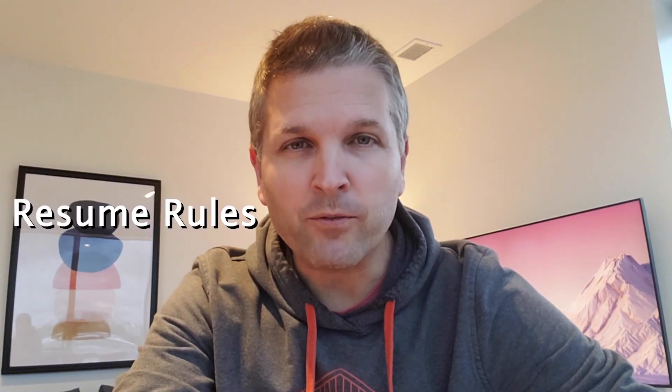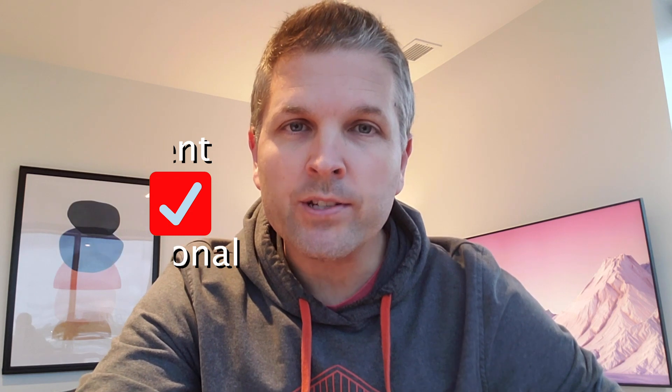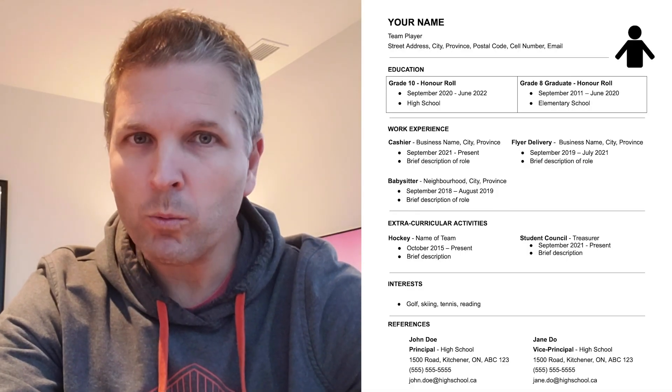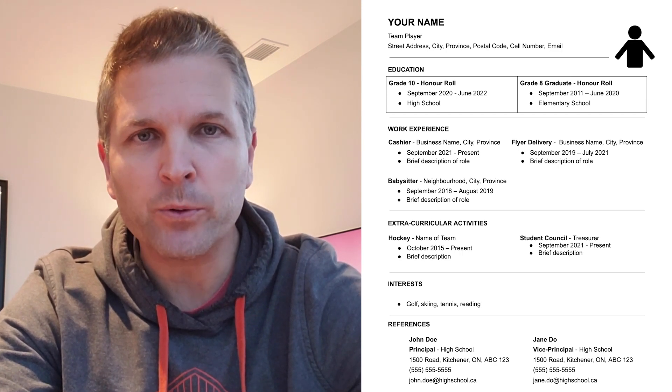Resume writing is not so much about following strict rules. It's more to do with a consistent, clean, and professional look. Remember that you are selling yourself and you're trying to make yourself stand out from the rest of the crowd. You can use this resume with work experience or without, and you can tweak it to meet your needs.